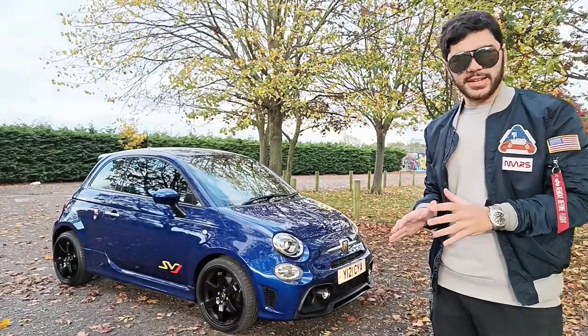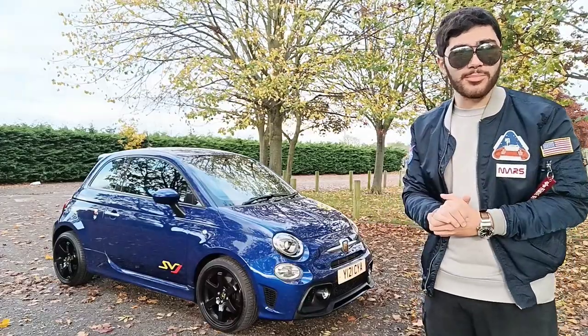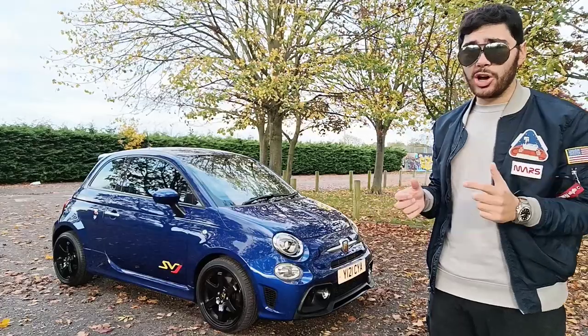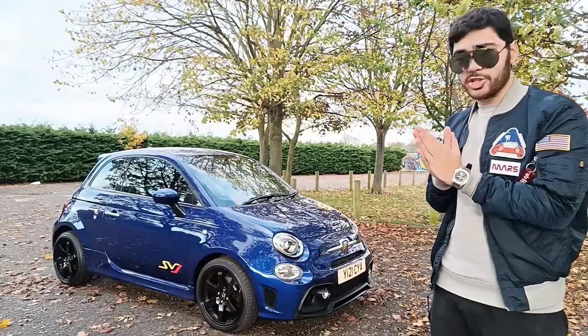Before we get started, does the car look extremely shiny? It's never looked so good on camera, but I guess that's just the result of hard work, a lot of polish and wax. Let's get on to the main topic - the new additions to the SVJ.